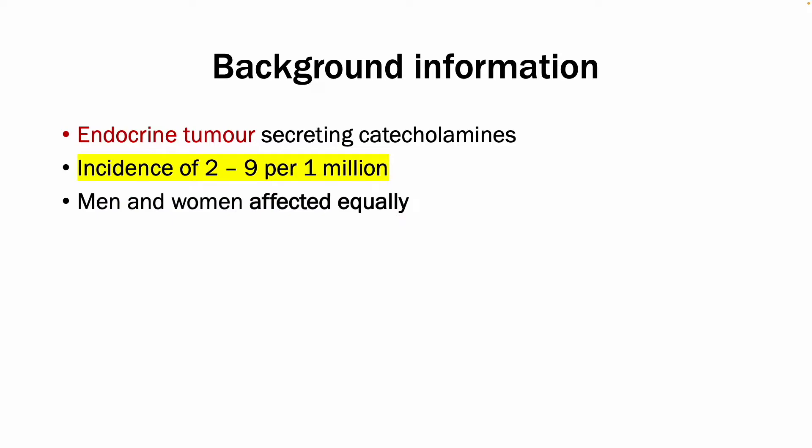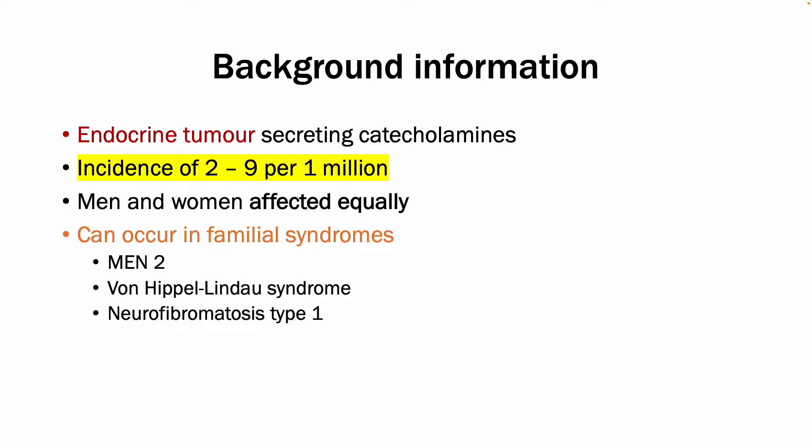It affects men and women equally. However, most importantly, it can occur in familial syndromes. Whilst most cases are idiopathic, there are genetic associations to the disease, with up to a third of all cases resulting from germline mutations.